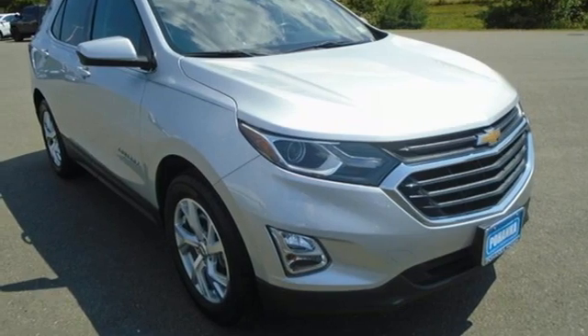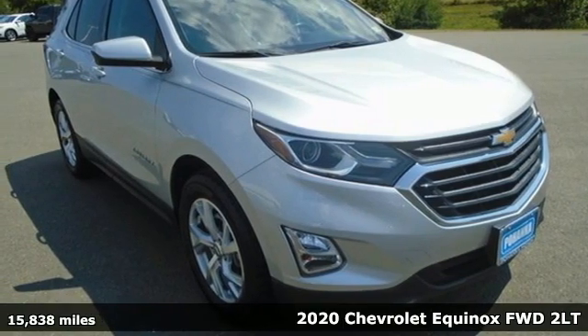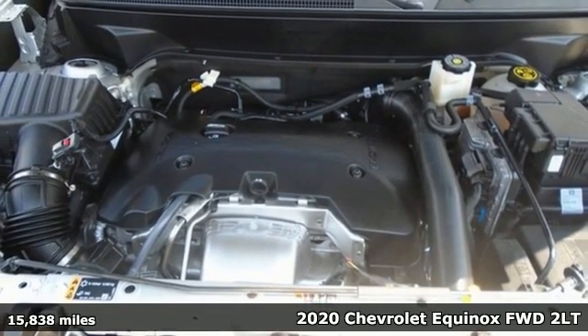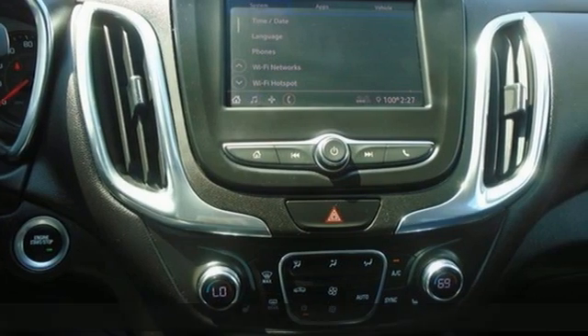Here's a 2020 Chevrolet Equinox, designed to handle life's journeys and all the equipment it requires. It comes with all the amenities you need.